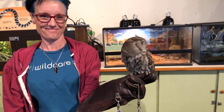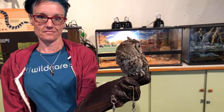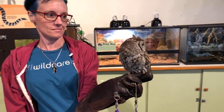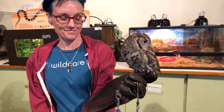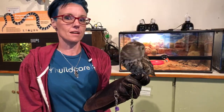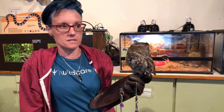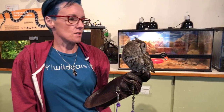Hey everybody, welcome back to Wild Care! It is Wednesday. We know we talked about doing baby corvids today, but instead we're going to do that tomorrow. We have a really cool presentation today. Melissa, take it away! So I thought it would be fun to talk about eggs because we're talking about babies and baby season, and the different variation in eggs.